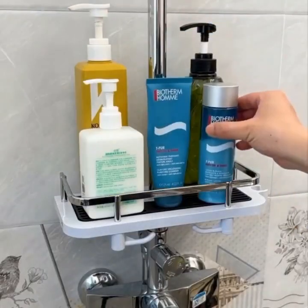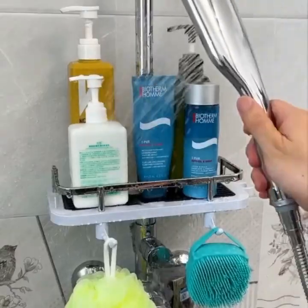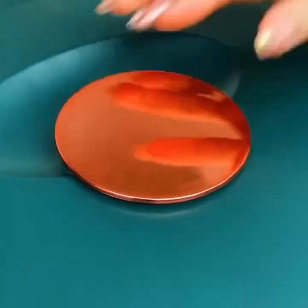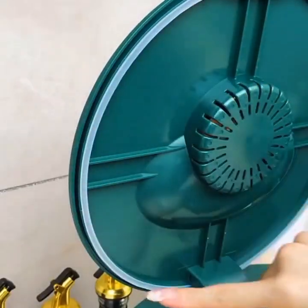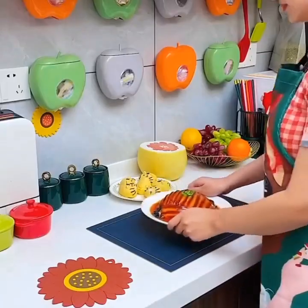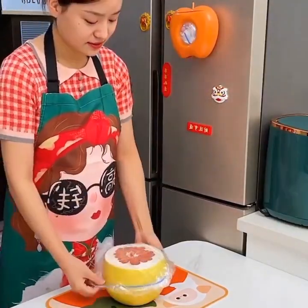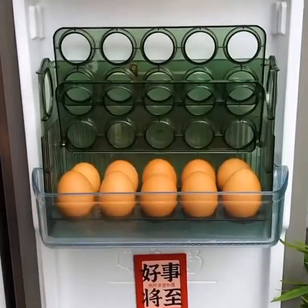One of the key benefits of smart gadgets is their ability to connect to each other and to the internet. This connectivity allows for seamless integration and communication between devices, which can improve their functionality and ease of use. For example, you can use your smartphone to control your smart thermostat, which can adjust the temperature of your home based on your preferences and daily routine. Another benefit of smart gadgets is their ability to learn from your habits and preferences, meaning that over time these gadgets can become more personalized and tailored to your specific needs.